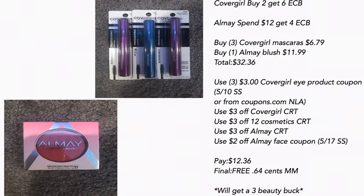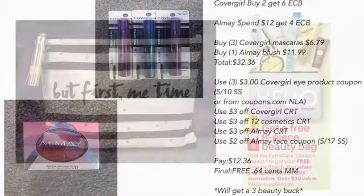Use three of the $3 off Covergirl eye product coupons from the 5/10 Smart Source or coupons.com, a $3 off Covergirl CRT, a $3 off $12 cosmetic CRT, a $3 off All May CRT, and a $2 off All May coupon from the 5/17 Smart Source — pay $12.36. Final cost is free and a $0.64 money maker.